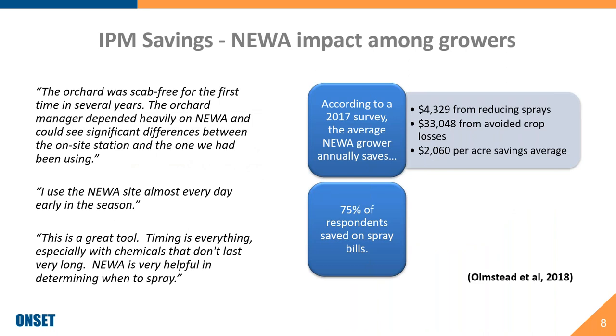Looking at NEWA specifically and putting some numbers into context — NEWA back in 2017 did a survey of close to 400 users which found that on average their users were saving over $4,300 from reducing sprays, $33,000 from avoided crop losses, and when looked at on a per-acre average, that came out to just over $2,000 per acre in savings.